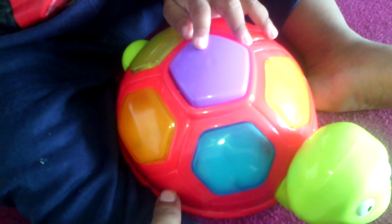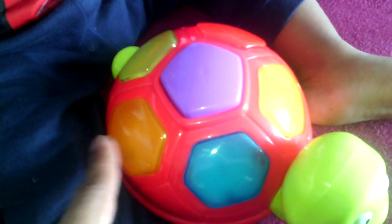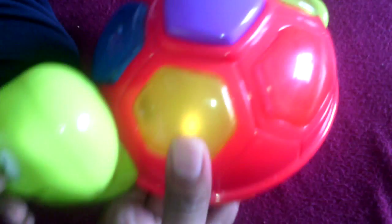And this color is red. Red. R, E, D — red. This one is orange. O-R-A-N-G-E — orange. Then we have got yellow. Y-E-L-L-O-W — yellow.